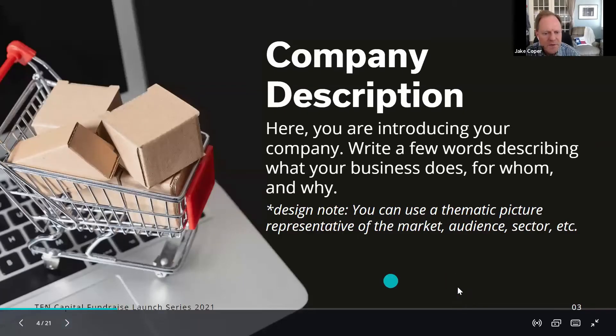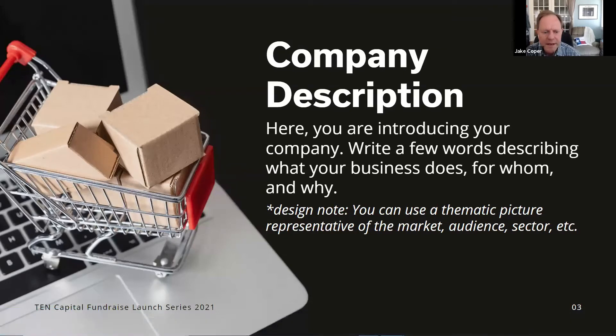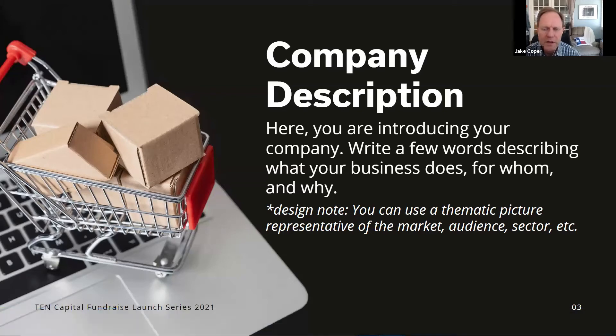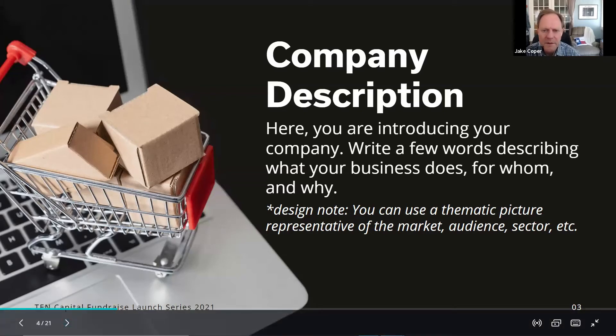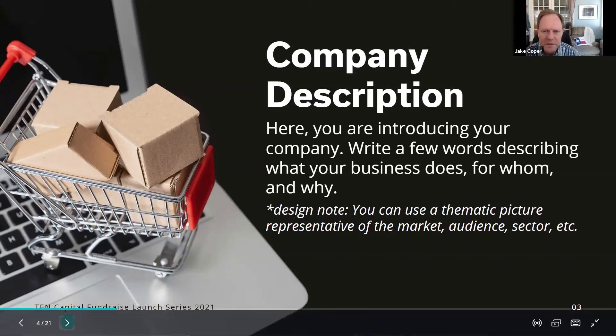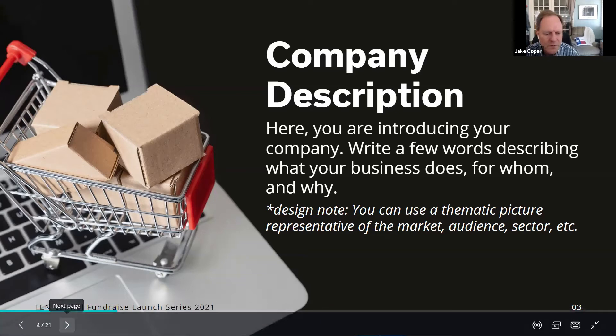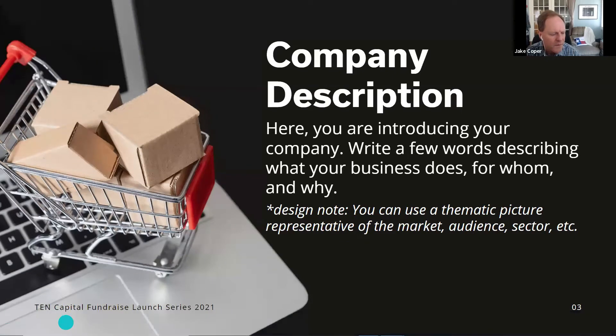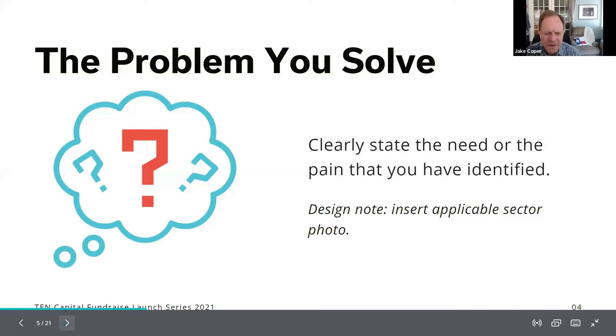The next slide is your company description. You're introducing your company and explaining in a few words what your business does, for whom, and why. The key is to give context about what area and market you're working in, what problem you're solving, and who you're helping. As an investor, it's very hard to understand a pitch deck until I know what they do — what sector, segment, product, or problem. Once I have that, everything else starts to make sense.